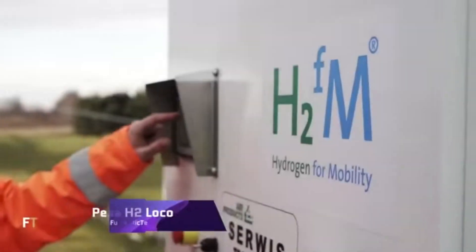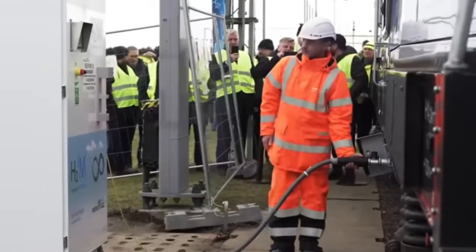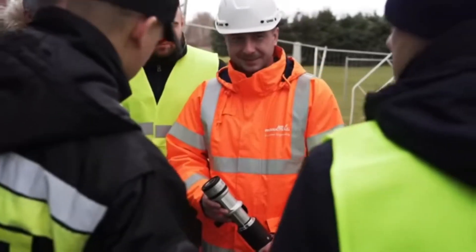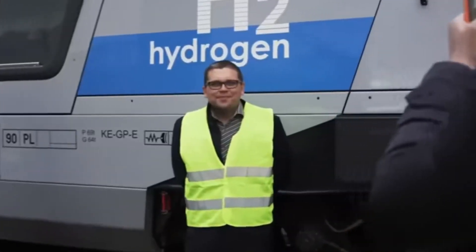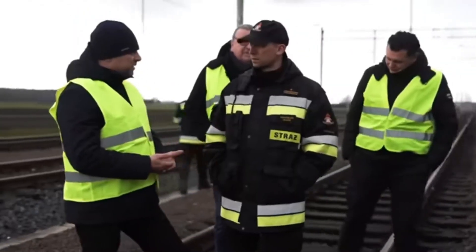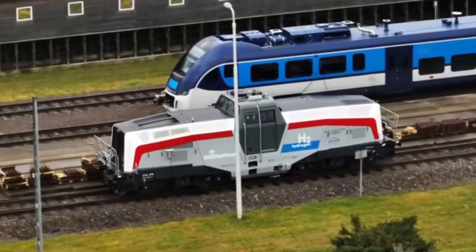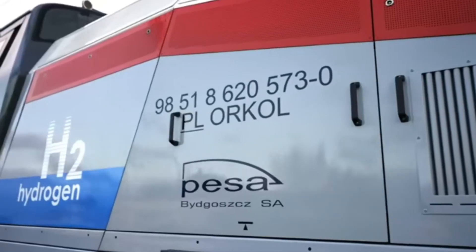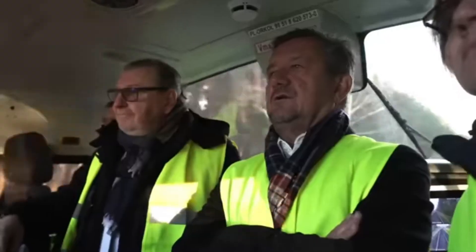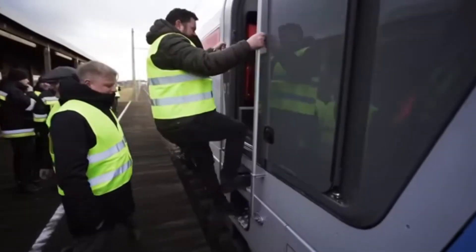PESA H2 Loco. One innovative shunting locomotive that uses hydrogen fuel cells is the PESA H2 Loco. It is the fruit of PESA's groundbreaking initiative to integrate environmentally friendly technology into rail cars, and it is the world's first of its type. With a top speed of 90 kilometers per hour, PESA H2 Loco is capable of pulling trains that weigh up to 3,200 tons, and it can run on 650 kilowatts of power for 15 hours before needing to be refueled.